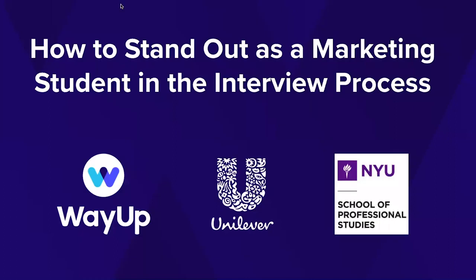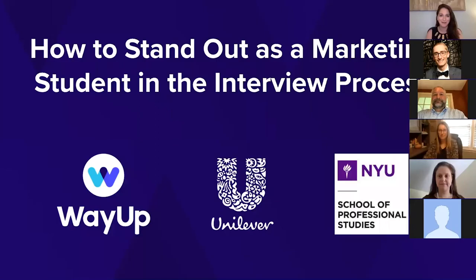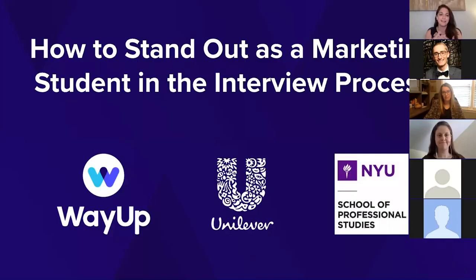Hello everyone, and welcome to today's webinar on how to stand out as a marketing student in the interview process. My name is Liz Wessel. I'm the co-founder and CEO at WayUp. Many of you might know WayUp because you're users. If not, check us out at wayup.com. We help employers find amazing, qualified, diverse, early career talent, and we help students explore awesome opportunities and get hired. Many of you are on this webinar because you want to learn how to stand out as a marketing student in the interview process.